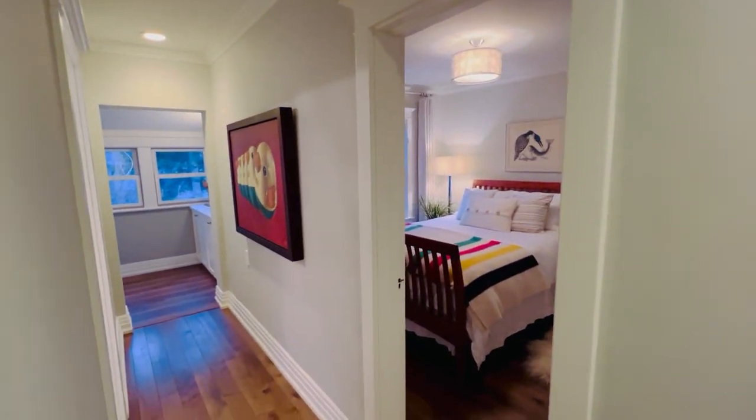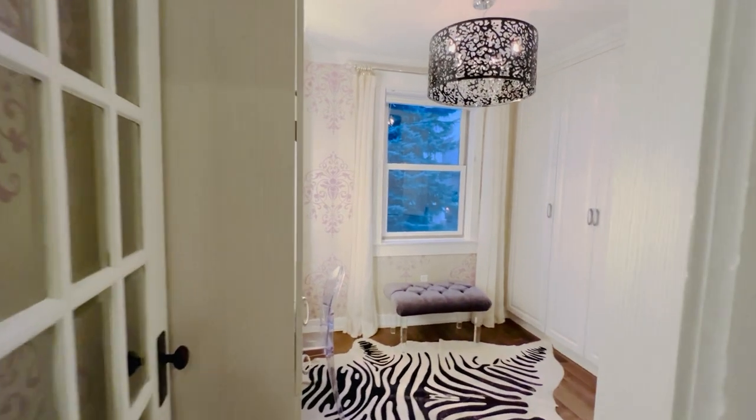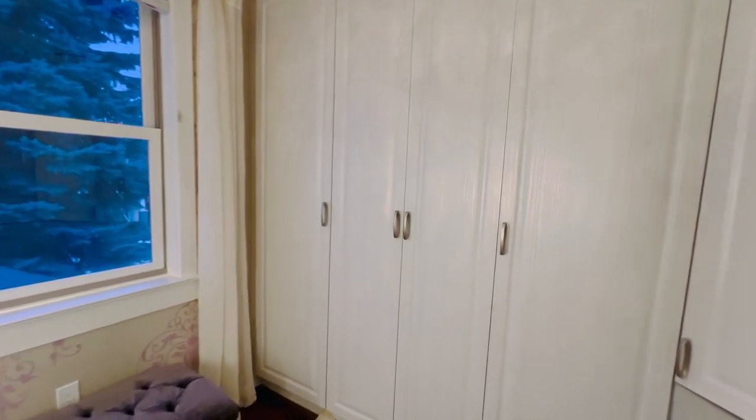Turnkey, and lots of character and charm retained from the age of the home in 1904. They've combined that with lots of modern upgrades, including floors, windows, all that good stuff, and some really fabulous built-ins here.